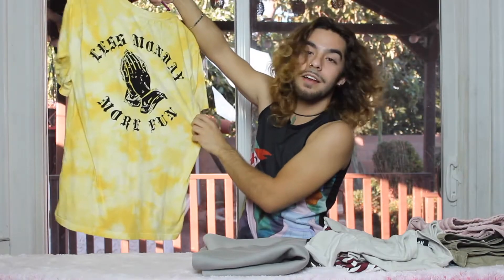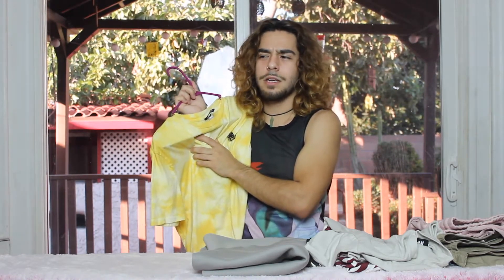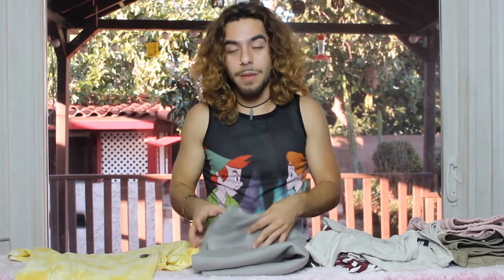The last shirt I bought there is this pretty yellow tie-dye shirt — it has those Drake hands on it and the back says 'Less Monday More Fun.' I just thought it was a cute shirt and I love the color. I never really liked yellow before — I always thought it was such an ugly color — but now I love it because I've been so happy and full of positivity. I think everybody should have yellow in their collection; it's such a bright vibrant color that generates happiness.